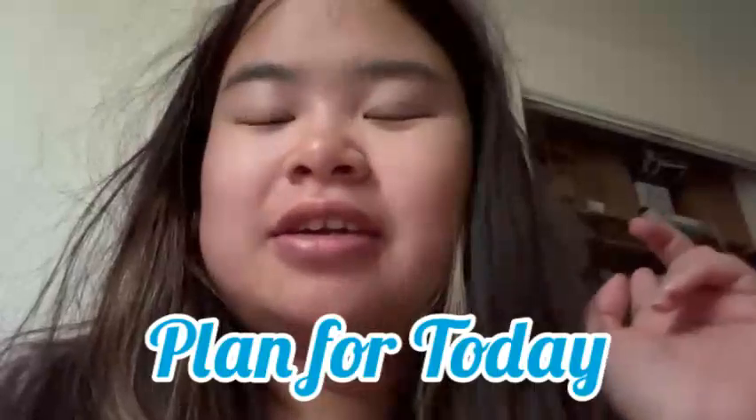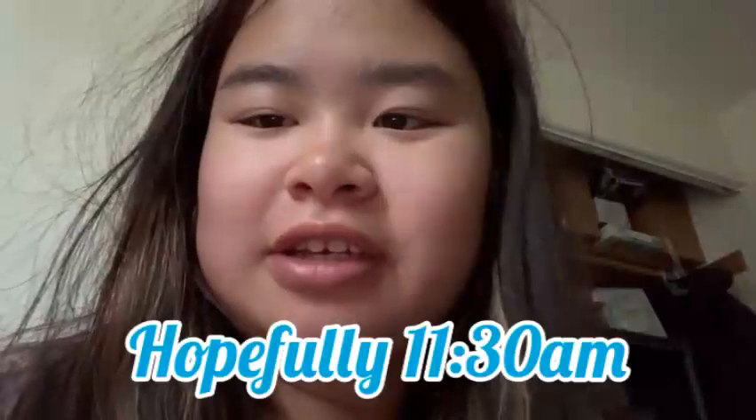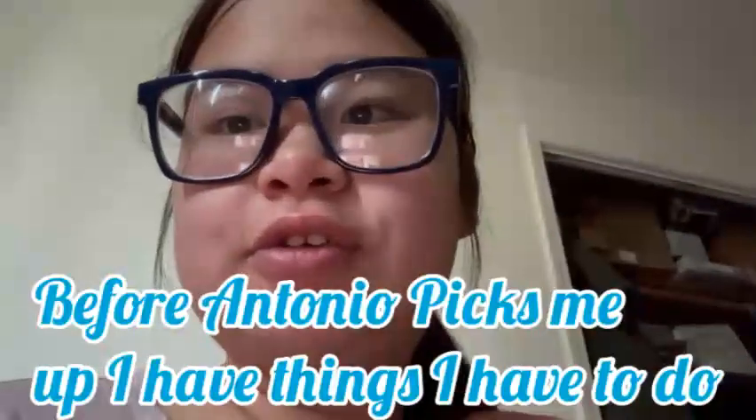I know my hair looks terrible — I'm sorry, I just woke up. Anyway, here's the plan for today: at 11:15 Antonio is going to pick me up, then we're taking the train to Chicago. We'll arrive at the train station hopefully at 11:30.